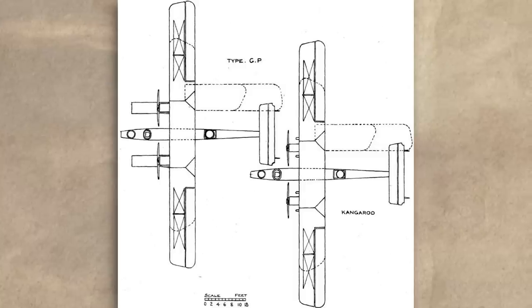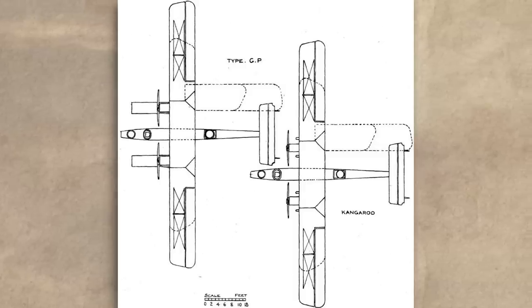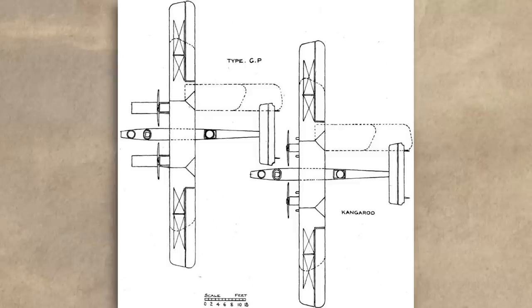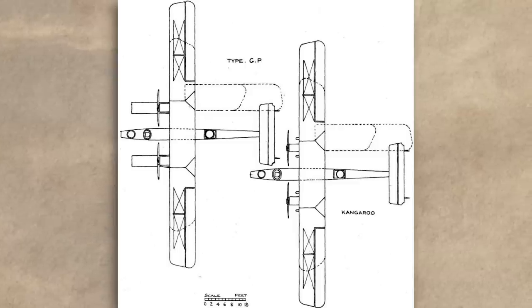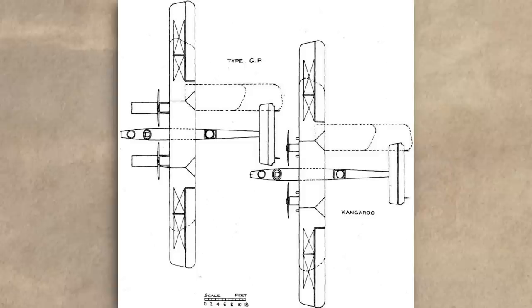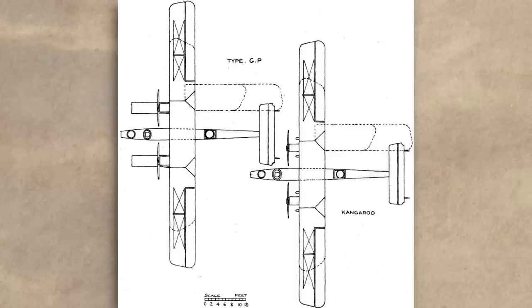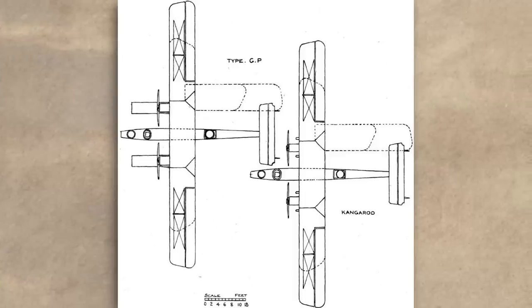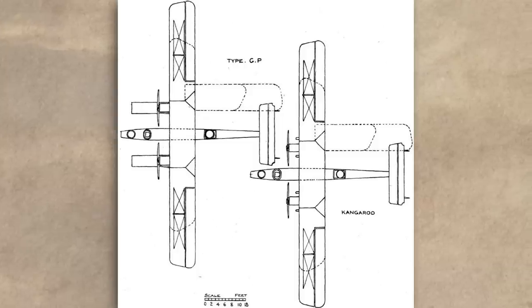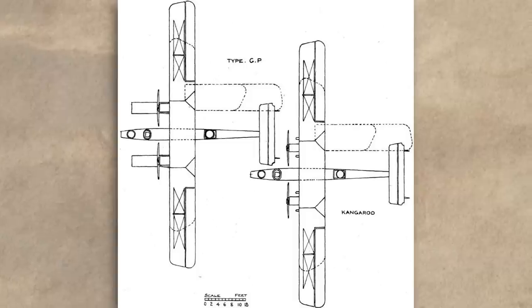The Kangaroo was known internally as the Blackburn RT-1, which stood for Reconnaissance Torpedo Type 1. Its development was prompted by the decision of the Airboard to prioritise the use of land planes in its maritime patrols. This decision was in part due to the growing power and efficiency of aero engines, which allowed aircraft to fly faster and further. Up until this point, most maritime patrol aircraft were float planes, as deploying the aircraft from the water, rather than an airfield inland, represented a saving of time and fuel.